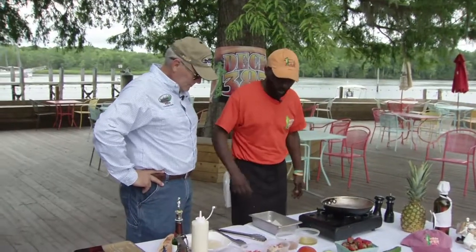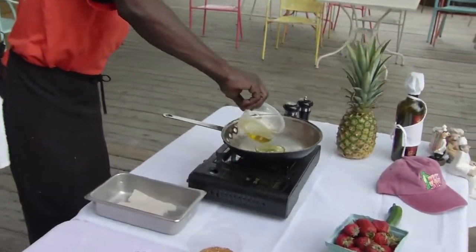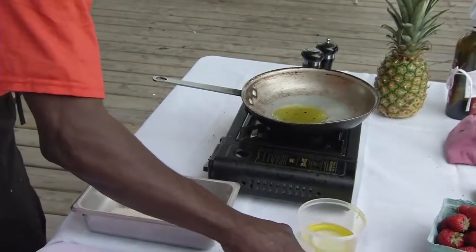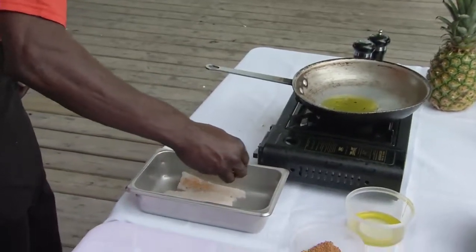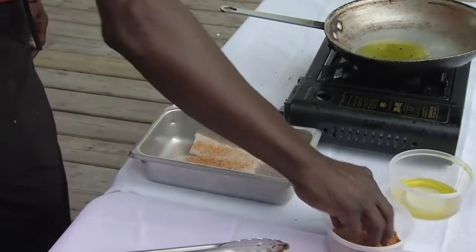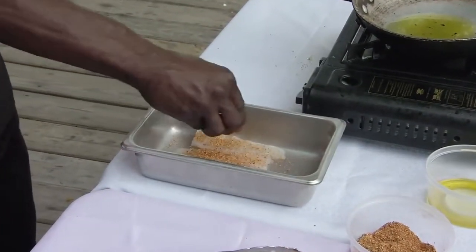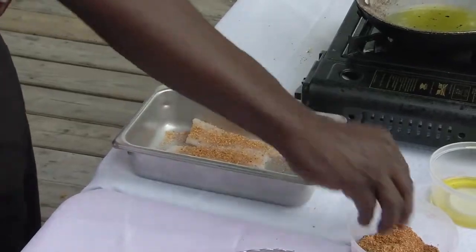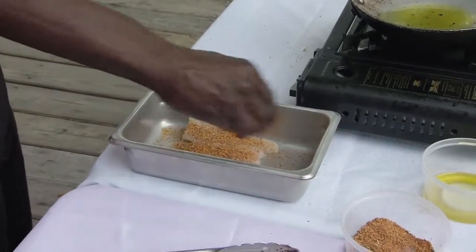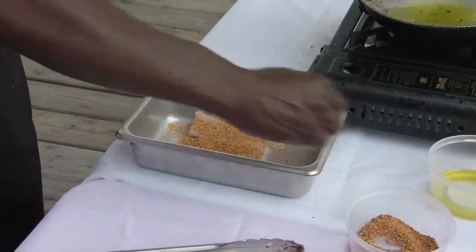First step, we're going to put some oil in our pan right here and let that heat up a little bit. Because you know everybody loves catfish. Who'd have thought having catfish tacos? You can vary — you can use mahi, grouper, sea bass. I'm just going to blacken these. But the main thing is it's all locally caught, certified SC.